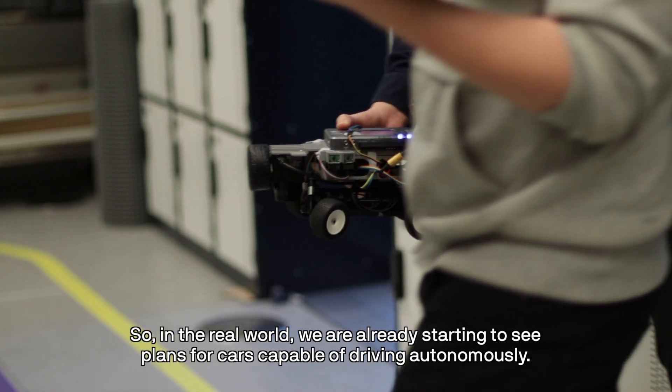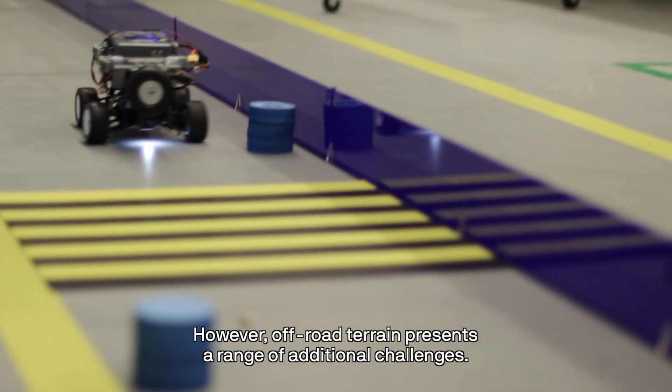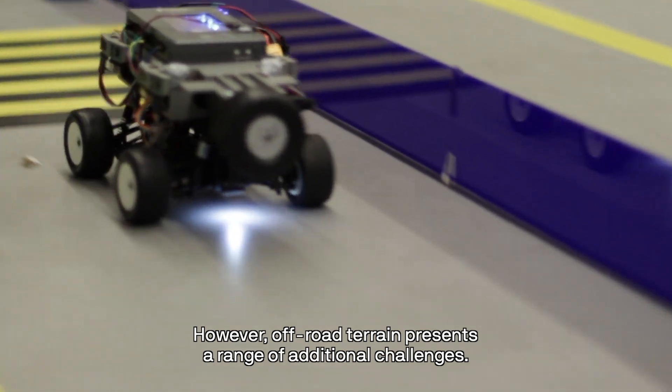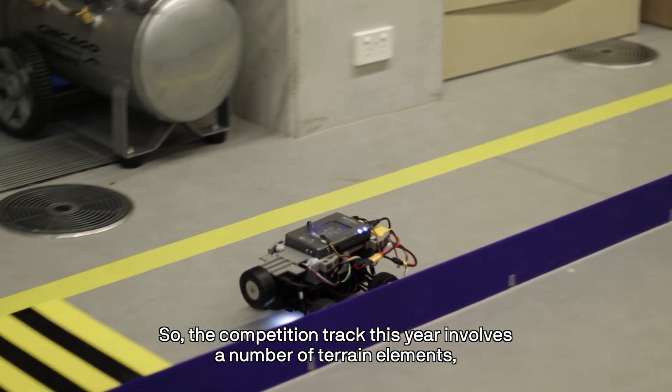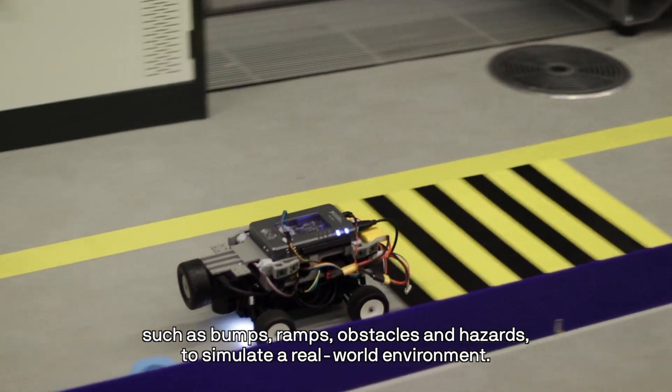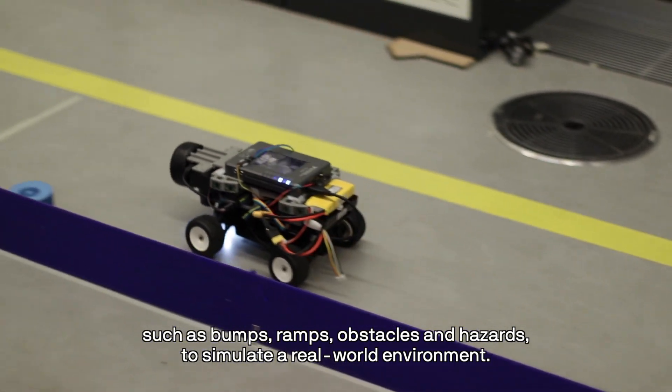In the real world, we are already starting to see plans for cars capable of driving autonomously. However, off-road terrain presents a range of additional challenges. The competition track this year involves a number of terrain elements such as bumps, ramps, obstacles and hazards to simulate a real world environment.